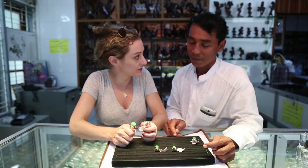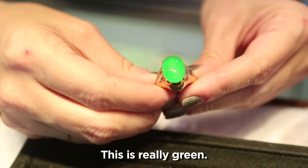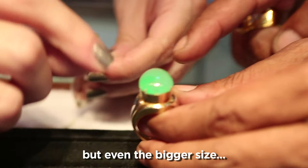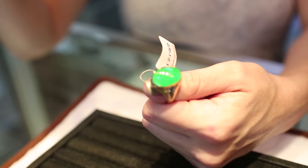What is the difference between imperial jade and regular jade? That's mainly dependent on the color. This really green one is what we call the imperial jade. This other one is also green, but even at a bigger size, the value is not comparable. So this one is $42,750, and this one is $68,000.